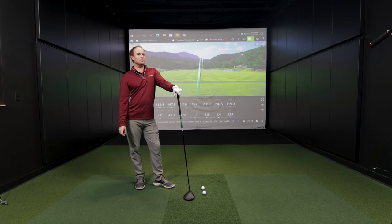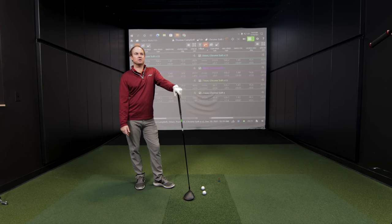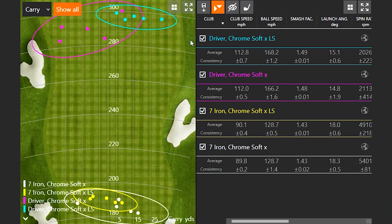On the question of feel, Thomas noticed a small difference more with the iron than with the driver. With the seven iron, the Chrome Soft X felt just a touch softer, while the XLS felt slightly firmer. He didn't really notice a feel difference with the driver, which makes sense given the high speeds involved make it harder to detect subtle differences in feel.